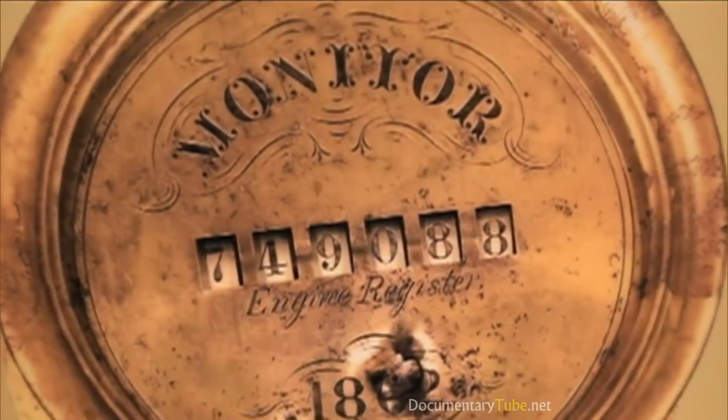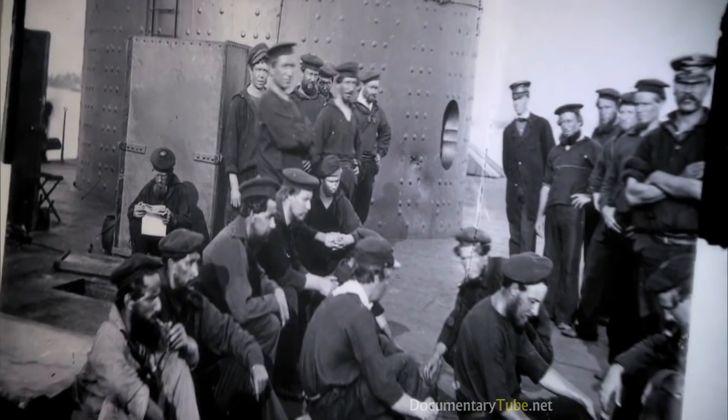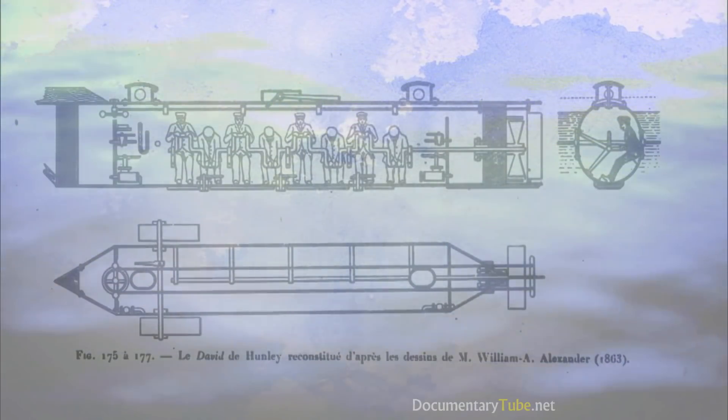To me, that's why it's important to save something like the Monitor. Yes, it sank. It was only afloat for nine months. But not only does it tell about the sailors who served — it tells us about life at the time, how people lived, how they died. It's a benchmark for the country and where we've been. Here was something revolutionary: the first ironclad to change for all times how war would be fought on the water. She's almost a historical icon.